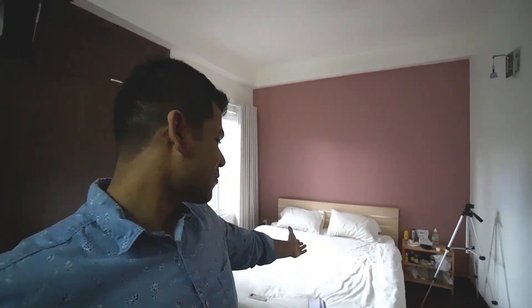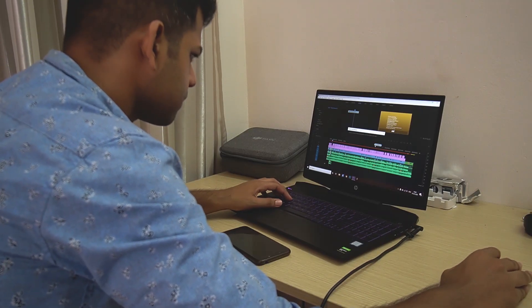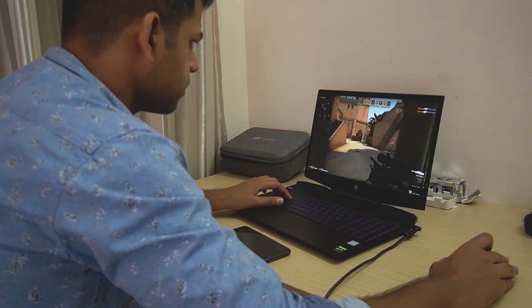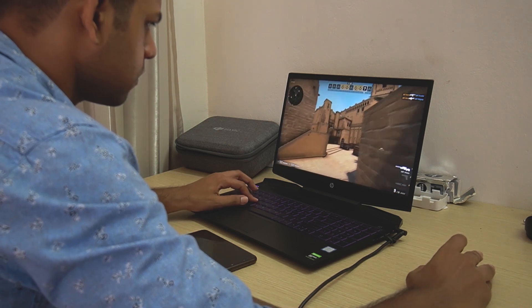Welcome to my room! That's my bed and that's my workstation, where I usually work and edit my YouTube videos. I also play a lot of games such as Counter-Strike CS:GO — if you know about it or you're a CS:GO fan, let me know in the comments below. It's an amazing game if you don't know about it, do go and play it.